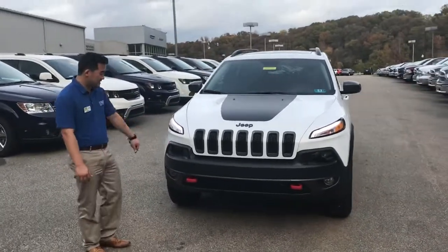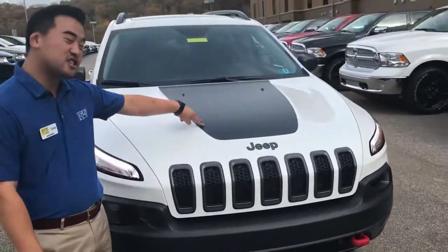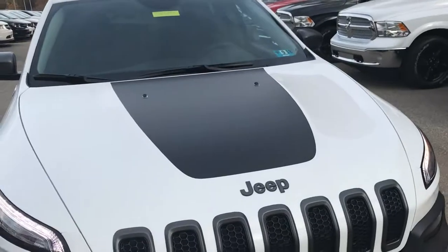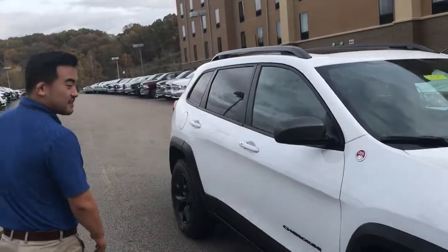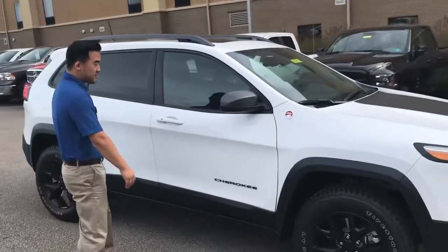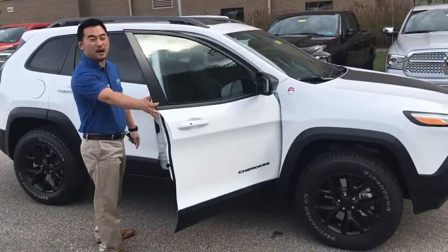Starting out from the front, this thing has these awesome red tow hooks to pull your friends out of the mud. It's got a functioning hood decal that helps keep the sunlight out of your eyes. Being a Trailhawk, it's trail rated, and it's going to give you an awesome off-road suspension kit. This thing has keyless entry, remote start, and blind spot monitoring.